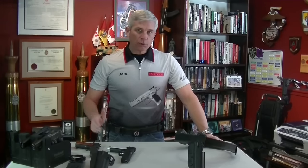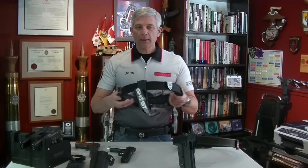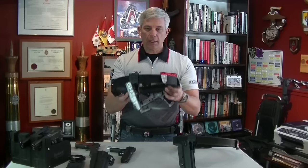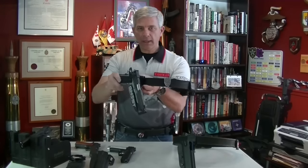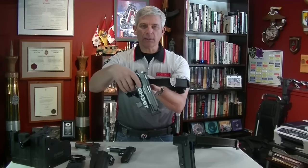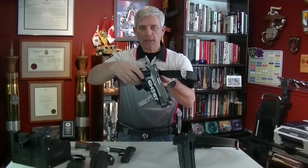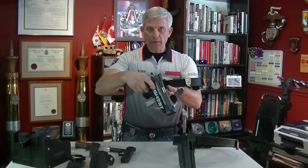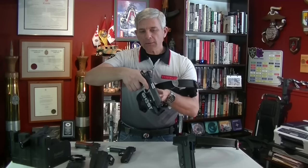These are more traditional-looking holsters. In IPSC competition there are other holster types available. This is a Ghost holster called 'The One' — it's known as a race holster or speed holster and doesn't look anything like a traditional holster. It's made for a 1911. With this type of holster the barrel is supported at the muzzle and it locks at the trigger guard. You lock the trigger guard into the holster, and with a simple flick of the lever it's unlocked and out comes the pistol.